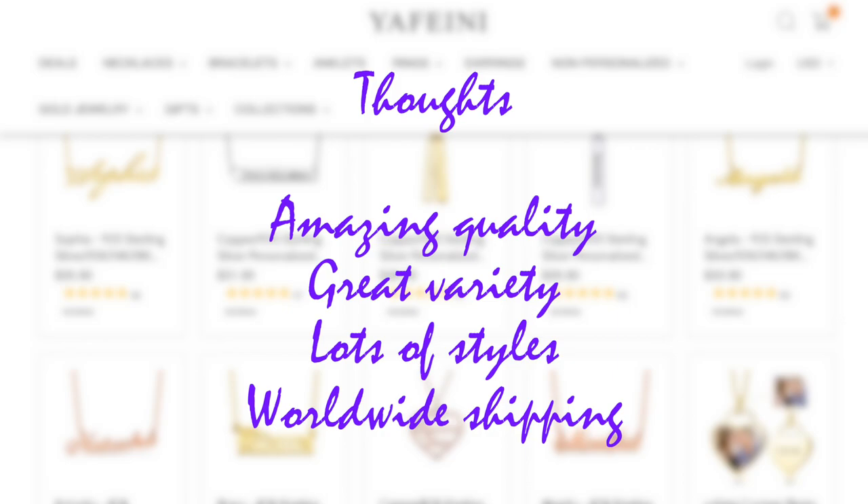That's everything I wanted to show you. If you have questions, leave them in the comments below or you can follow Yafeini on Instagram and ask them directly — I'll leave their handle in the description box. That's it for today, I'll see you very soon!